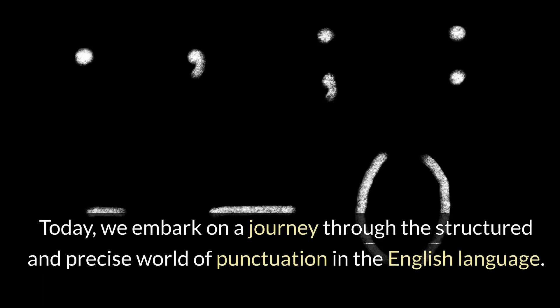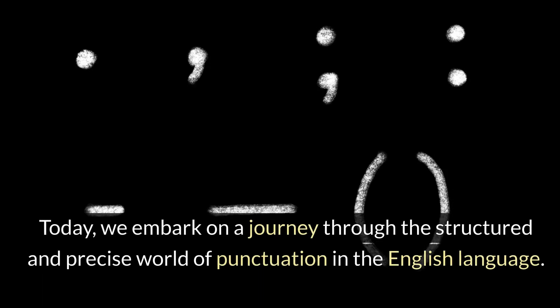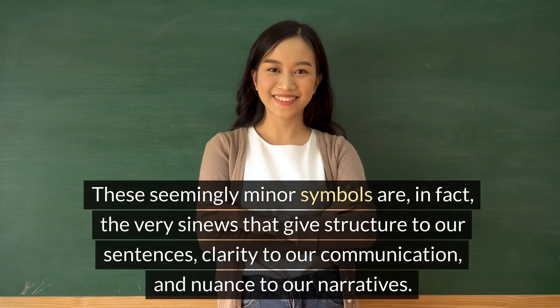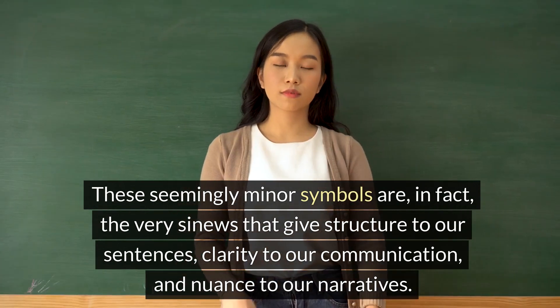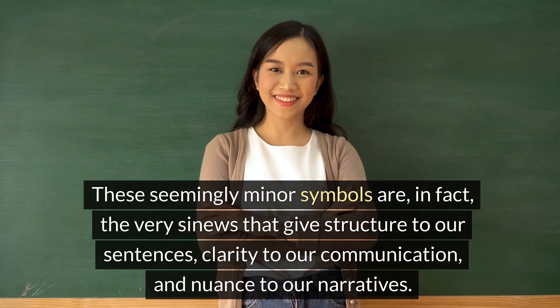Today, we embark on a journey through the structured and precise world of punctuation in the English language. These seemingly minor symbols are, in fact, the very sinews that give structure to our sentences, clarity to our communication, and nuance to our narratives.